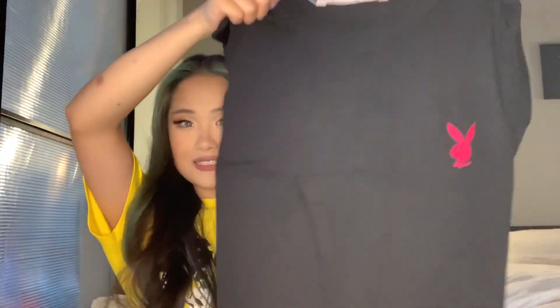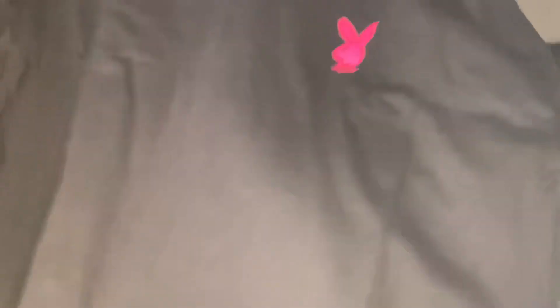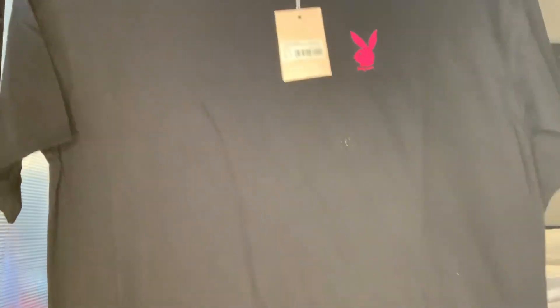First things first, let's open this t-shirt. I'm really excited — I've been waiting for this to arrive. It took about two weeks to get to Canada. The Playboy ones have a little Playboy x Missguided logo on them. This shirt is so cute — the logo is embroidered on there so it looks really good quality. The back side just says 'Playboy' in many different colors. This shirt is so cool, but it is gigantic — it's a size 4, and it's like a t-shirt dress.